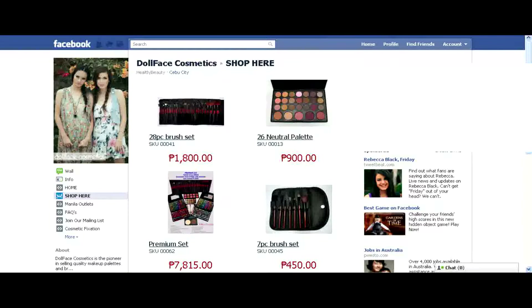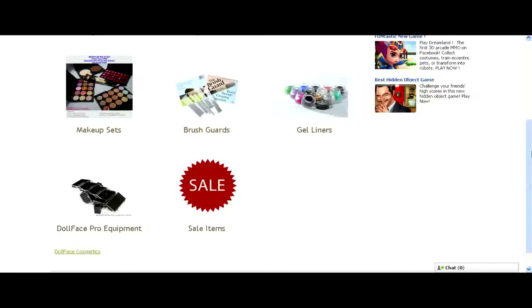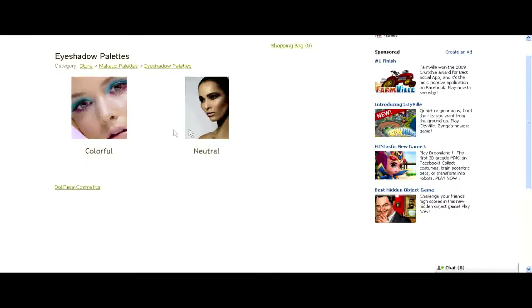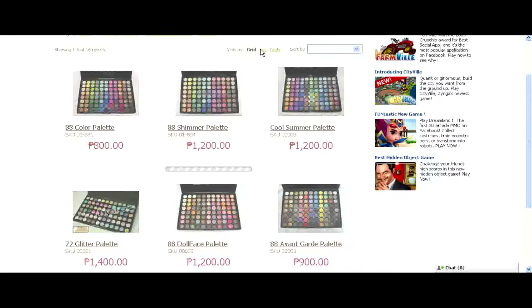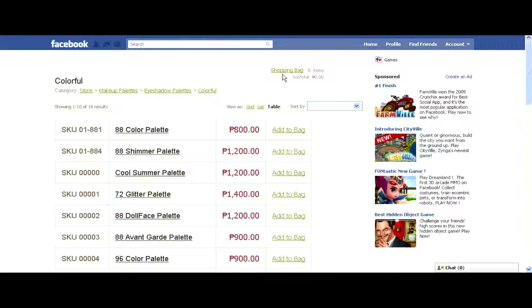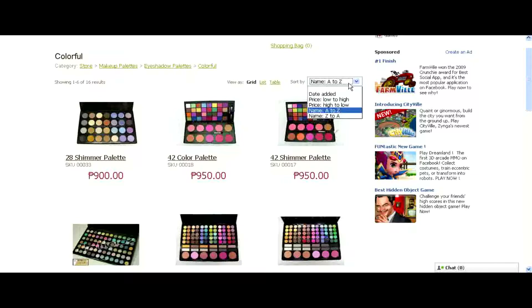Now, we'll go to the Online Shopping section tab. First, we will click Open Our Store to see more products, and you will see the different categories: makeup palettes, makeup brushes, individual concealers, makeup sets, brush cards, gel liners, the pro equipment, and lastly the sale items. Starting with makeup palettes, in eyeshadow palettes we have colorful and neutral. You will see the different pictures of the palettes with their corresponding prices. You can also change the view to list or table, but the table will not show the pictures. You can also sort the products by price, by name, or by the date they were added.